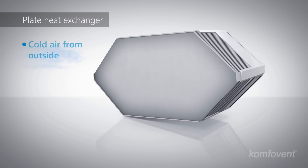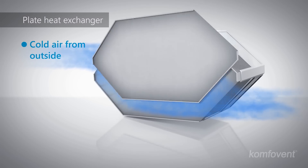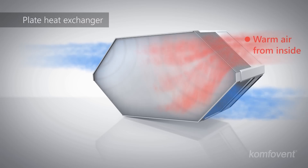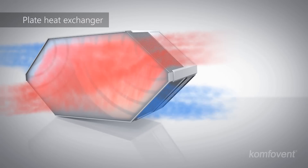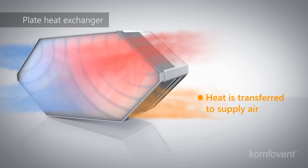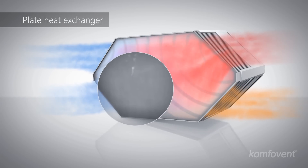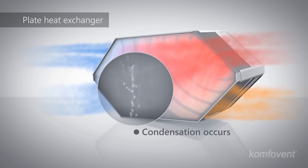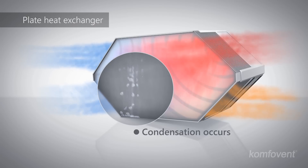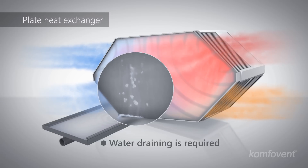In a plate heat exchanger, the flows of supply air and exhaust air are separated by a thin aluminum foil. The heat from exhaust air heats the supply air through aluminum plates. The moisture from the exhaust air condenses on the plates of the heat exchanger. Therefore, plate heat exchangers require water draining.